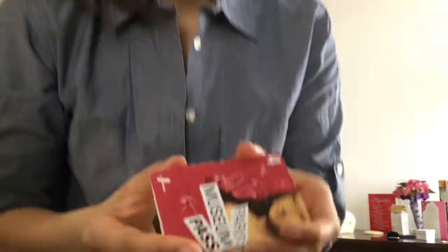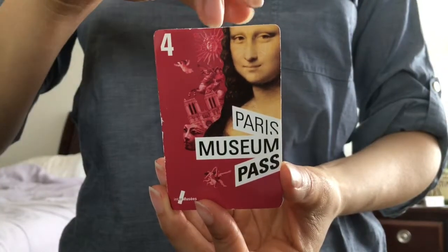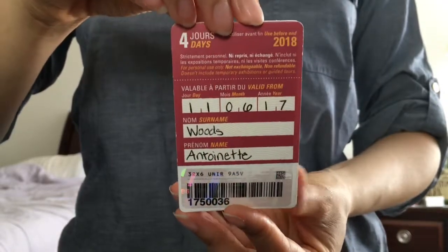Hi, I'm Antoinette and I'm here to tell you in less than two minutes all about the Paris Museum Pass, so here we go! I purchased the four-day pass in Paris at the airport, but you can also buy it at parismuseumpass.com or at the museums themselves.